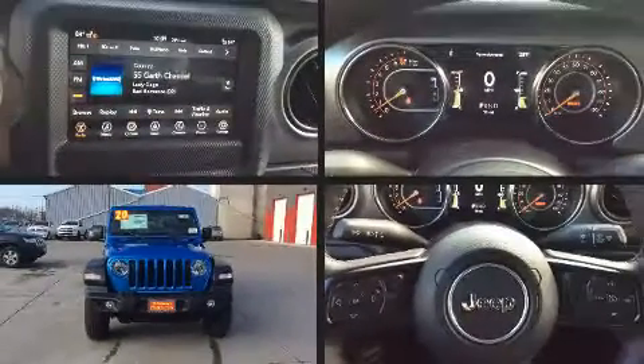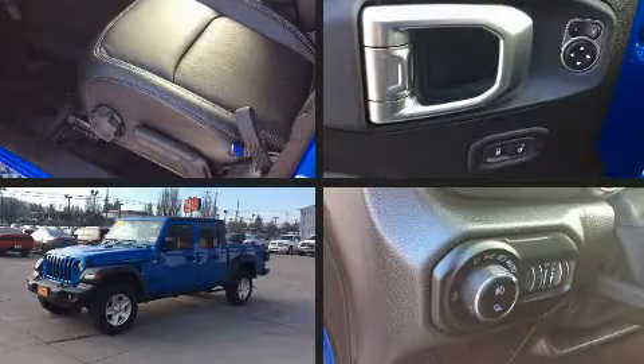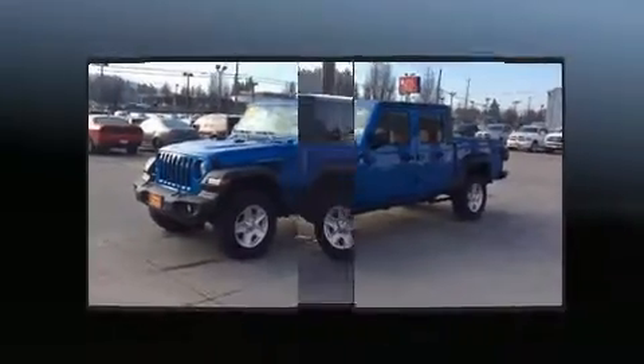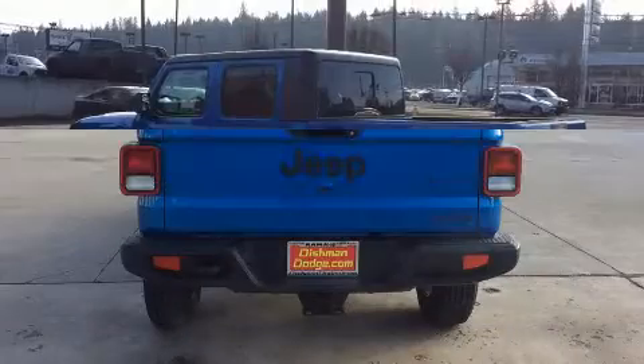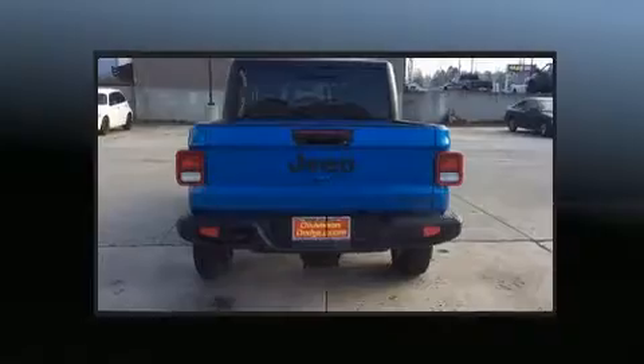Experience driving perfection in the 2020 Jeep Gladiator. This four-door, five-passenger truck leads among competitors in its segment. It features an automatic transmission, four-wheel drive, and a refined six-cylinder engine. Top features include front bucket seats and front and rear reading lights.